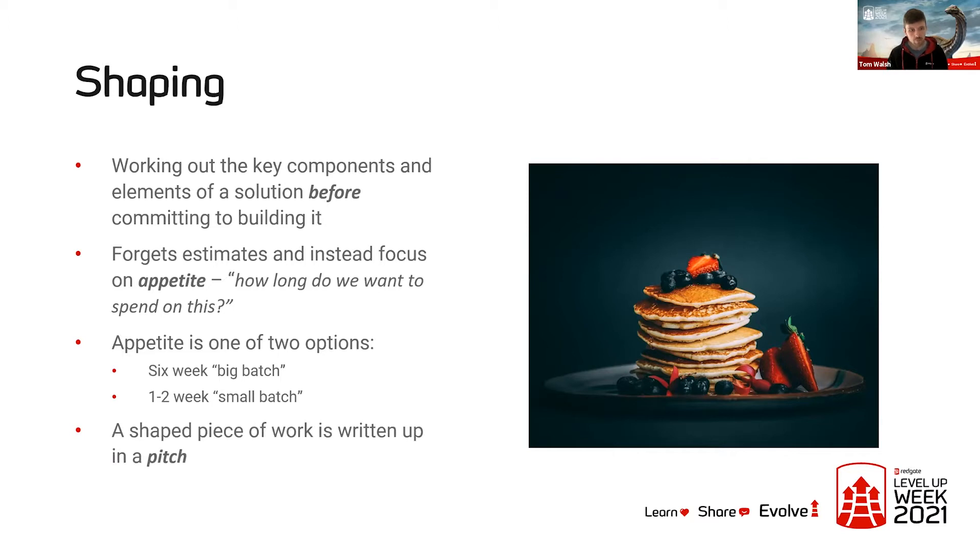A shaped piece of work is written up in something called a pitch, and I'll cover a little bit more detail about pitches in a few minutes.